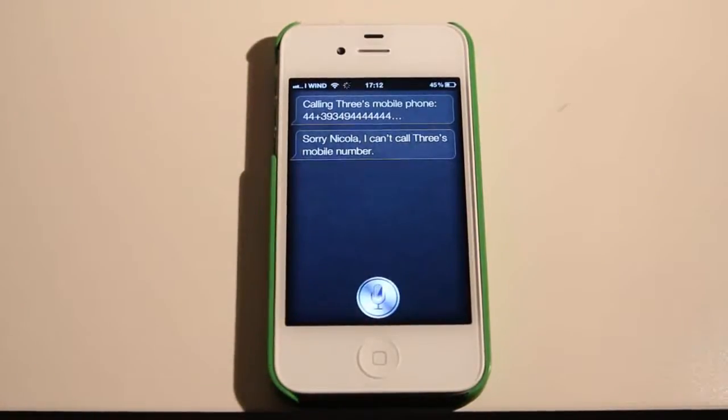Call 4. Calling 4. Mobile. Sorry, Nikola. I can't call 4's mobile number.